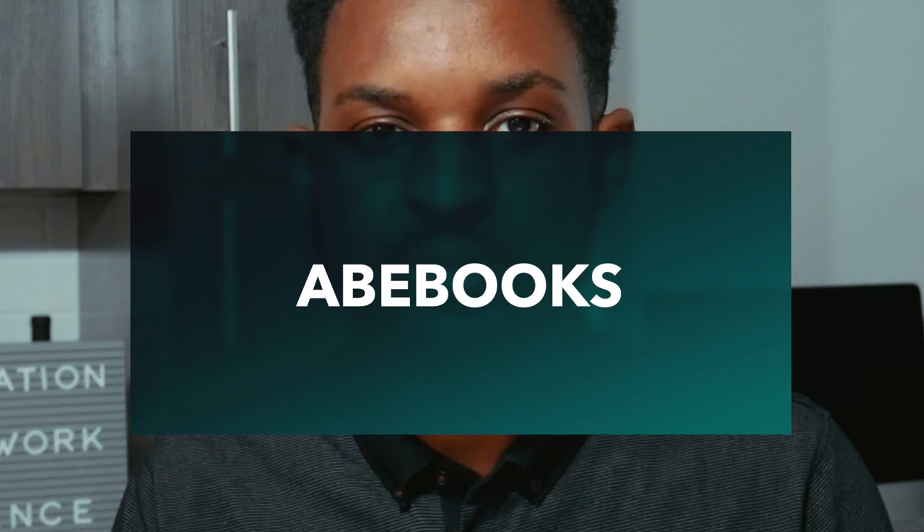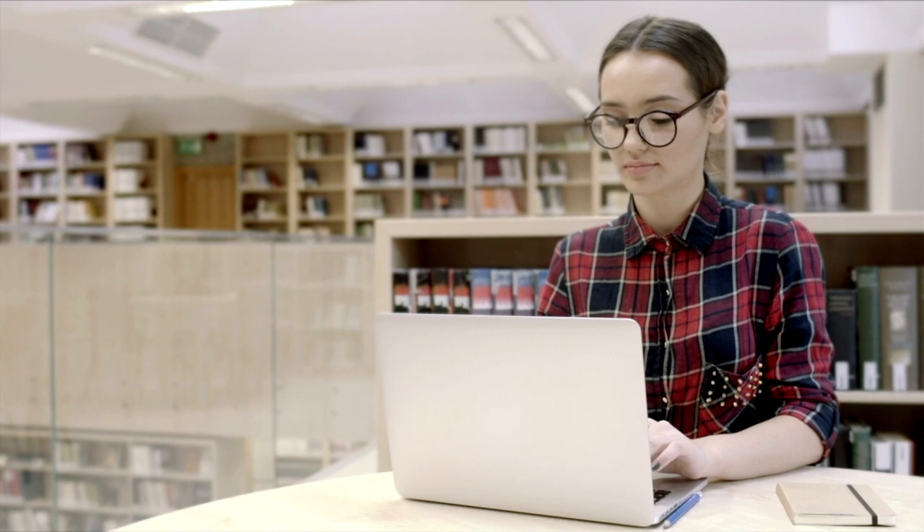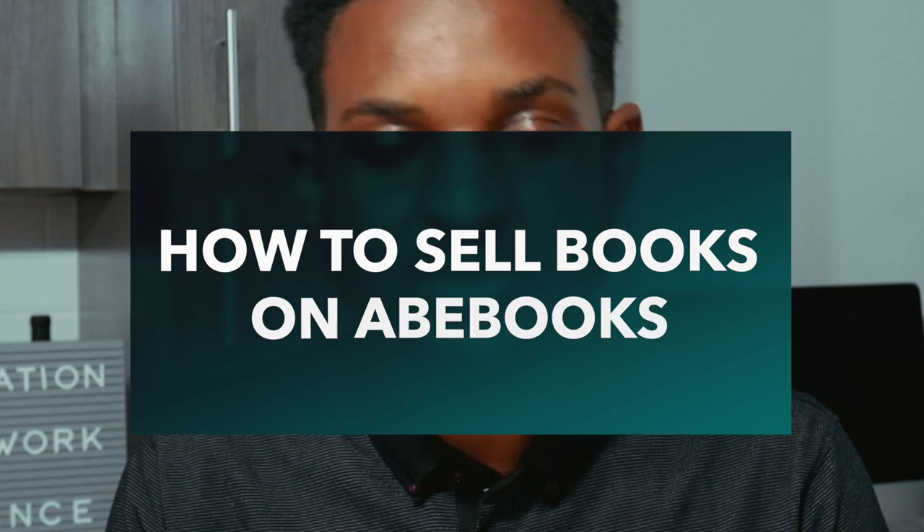Platform two is AbeBooks — a marketplace for used books, fine art, and collectibles. Sellers hold their own inventory, ship their own stuff, and create their own listings. You do everything yourself, similar to the Fulfilled by Seller model on Amazon. You need to decide if you want a professional account or just want to sell a few books using the book buyback section.